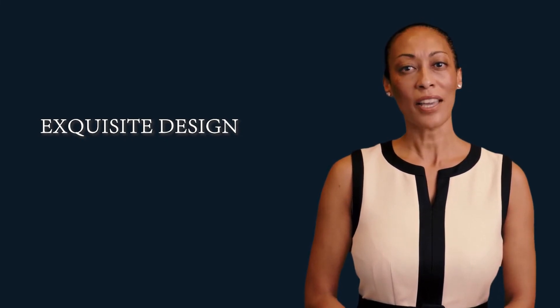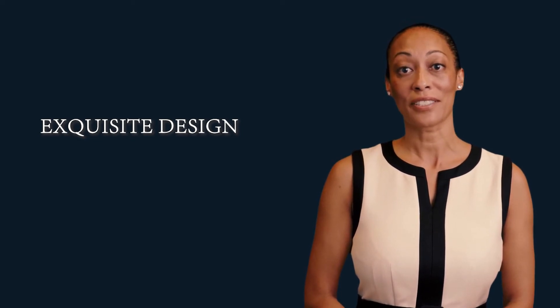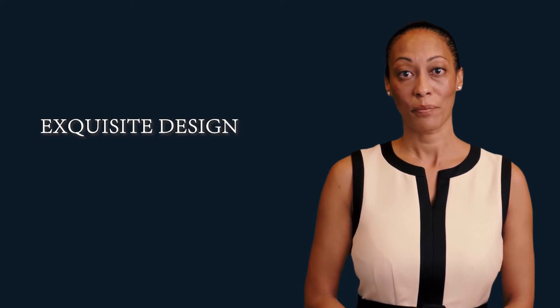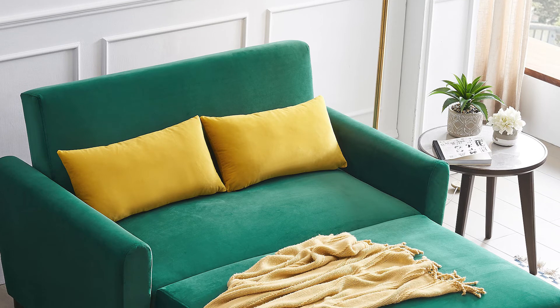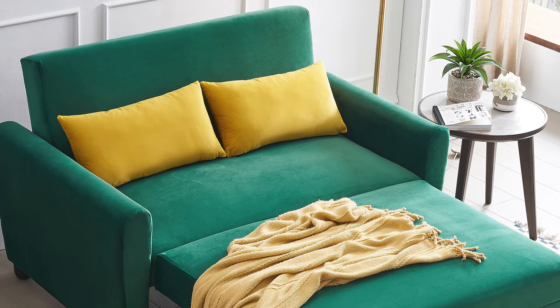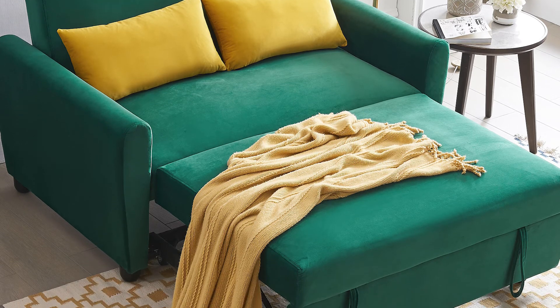Featuring a pull-out bed, this loveseat sofa can be quickly converted into a guest or child bed to take a rest. The backrest is adjustable at three levels to incline from 105 to 180 degrees, meeting different needs of reading, entertaining, or sleeping. With durable armrests, safety is ensured to prevent falling down when using as a sleeper bed.